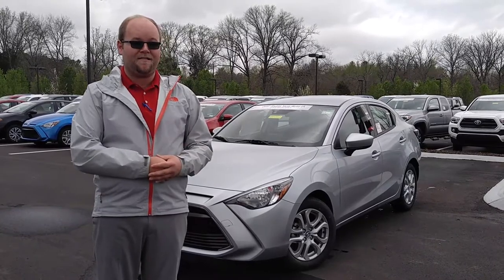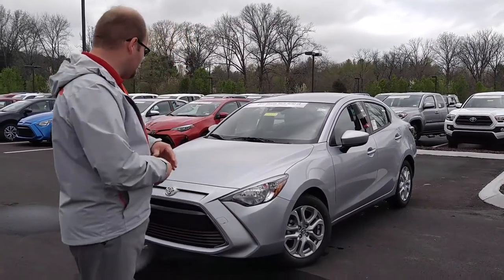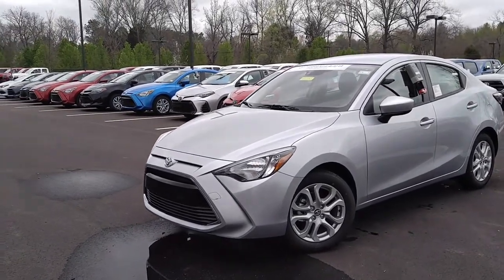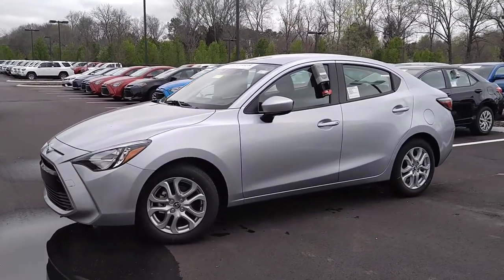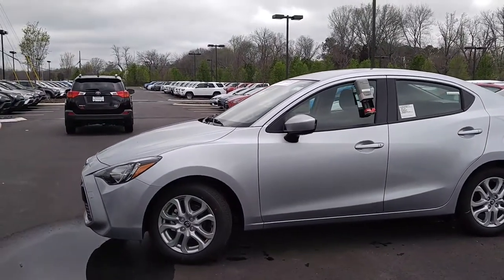Behind me, I have a classic silver 2017 iA. One of the unique things you can see about it is it's completely unconventional. It's sporty, it's something that everyone wouldn't mind being seen in, and it comes with standard alloy wheels, auto-off headlamps, and turn signal indicators mounted in your side view mirrors.